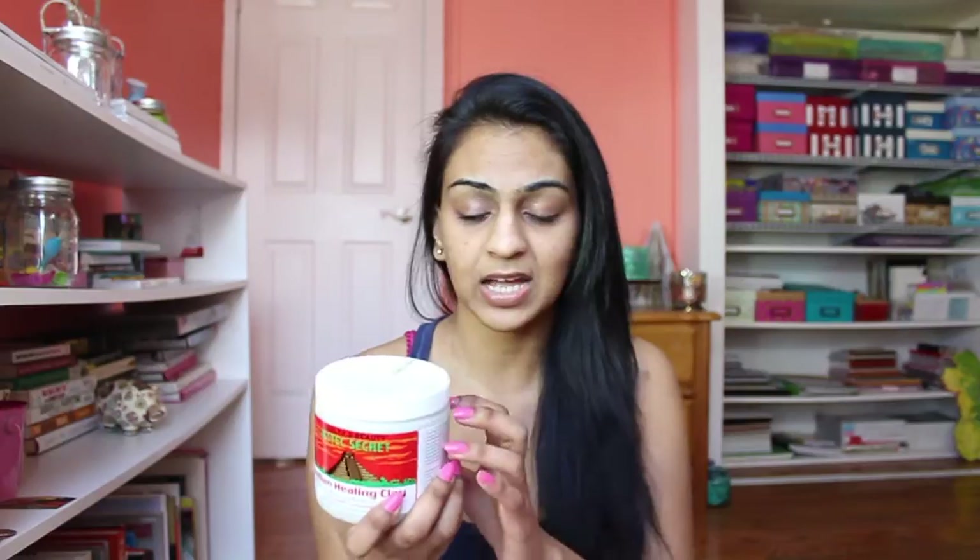It's not just a mask you take out — it's actually a powder that you have to mix with something. You can either mix it with raw apple cider vinegar, which is exactly what I'm going to use, or you can mix it with water. I've heard that with raw apple cider vinegar it works a little bit better, especially this brand, Bragg. I got both of these from the vitamin shop.